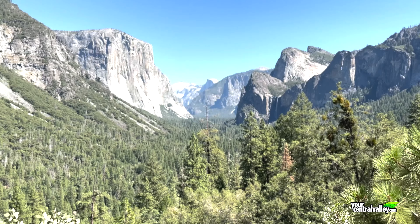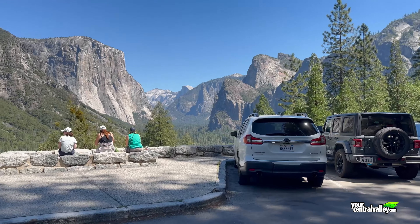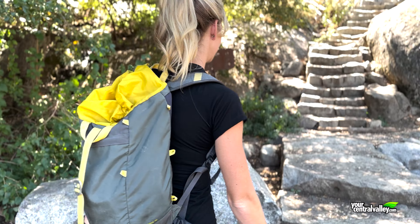We just drove up Highway 41 to Tunnel View, which is about 25 miles past the south entrance to the park. As soon as you get out of the tunnel, you want to make your first right-hand turn into the parking lot, which is across the street from the parking lot people typically use to get that view. Our trail is going to start near the accessible parking spaces in our lot and it's immediately going to start going uphill.